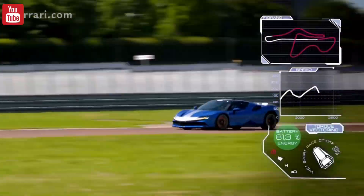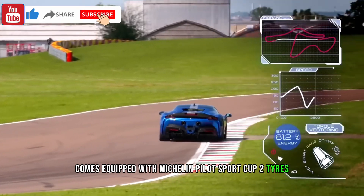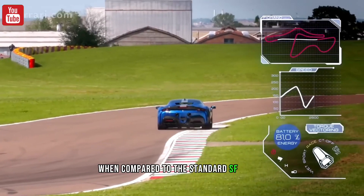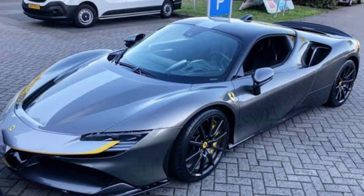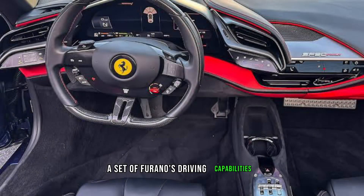The Assetto Fiorano comes equipped with Michelin Pilot Sport Cup 2 tires, which gives it more downforce and enhanced grip when compared to the standard SF90, which features Pirelli P0 tires. New Multimatic shocks further contribute to the SF90 Assetto Fiorano's driving capabilities.